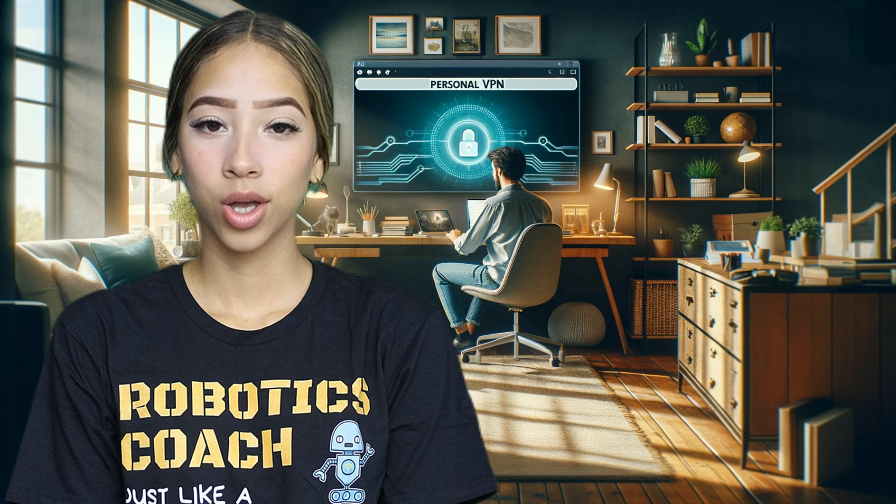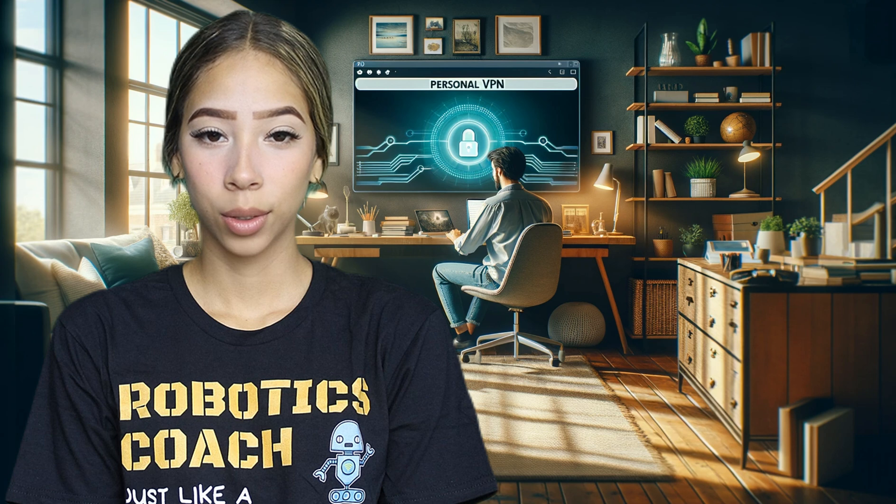Why choose us? Experience and professionalism: we have a team of highly qualified technicians in VPN configuration, security and privacy. Customized solution: we adapt the configuration to your specific needs, guaranteeing an effective and personalized solution. Competitive price: for only €200, we offer a complete service that definitively solves your online access and privacy problems.